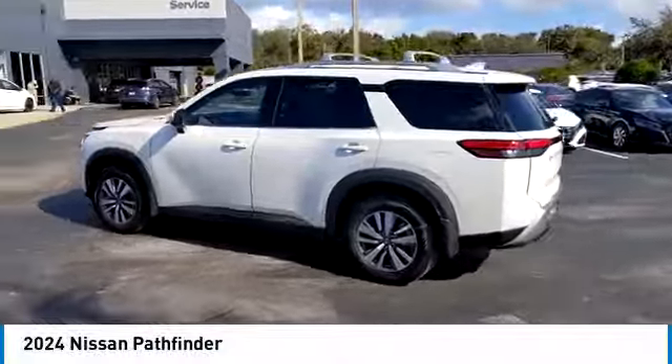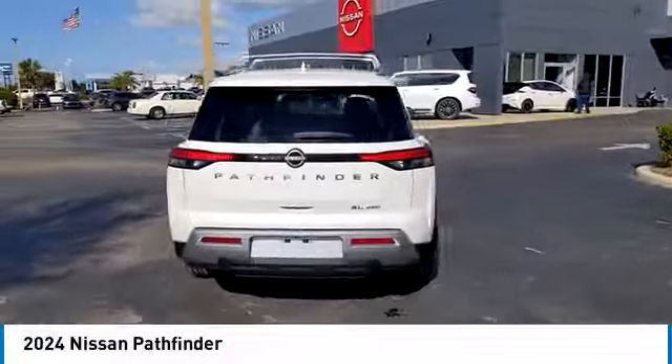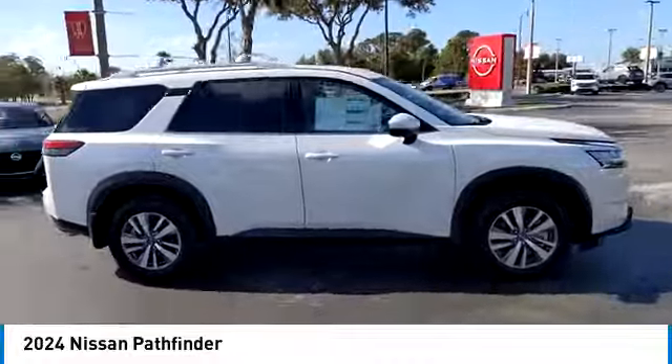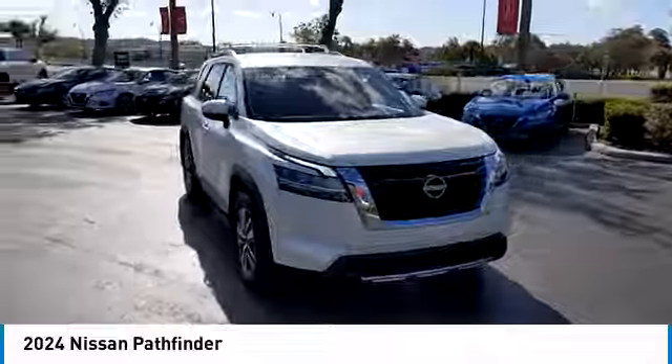Make a great choice today with the 2024 Pathfinder. The Pathfinder has a premium interior with three rows of seating for up to seven passengers, as well as versatile seating and cargo configurations. This SUV appeals to both truck lovers and car lovers.